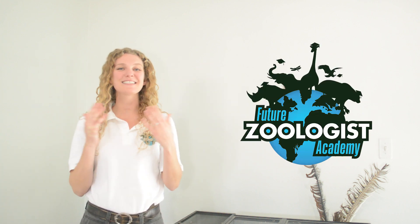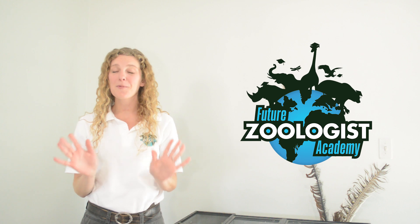Hi everybody, my name is Sarah and welcome back to Future Zoologist Academy. Today we have a very exciting class because we're going to be talking about an animal that I know is some of my friend's favorite kind of animal. This animal happens to be a salamander that refuses to grow up. Today we're learning all about the axolotl. Let's get into it.